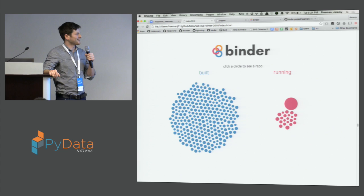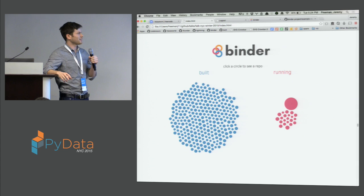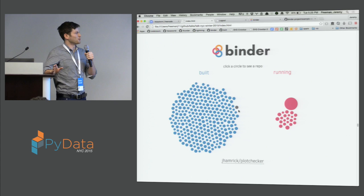We recently added a visualization that lets you see all the Binders that have been built and all the ones currently running. On the left, blue circles are ones that have been built — about 300 so far. You can just explore these and check them out. There are some really cool ones — somebody ported their entire machine learning textbook into a Binder. There are also really cool audio demos in the notebook, geospatial analyses. You can spend a whole evening just playing with them.